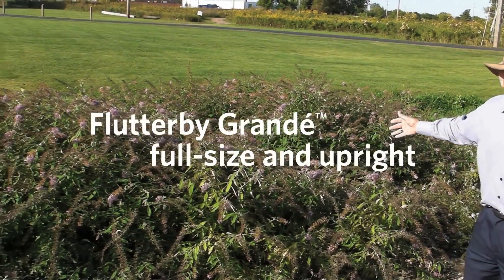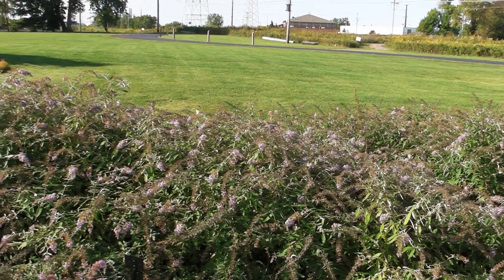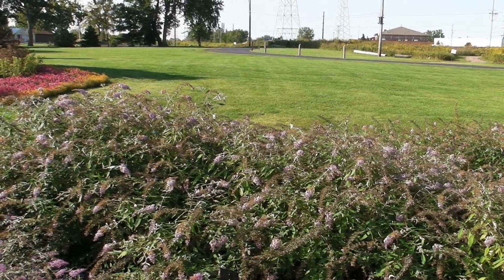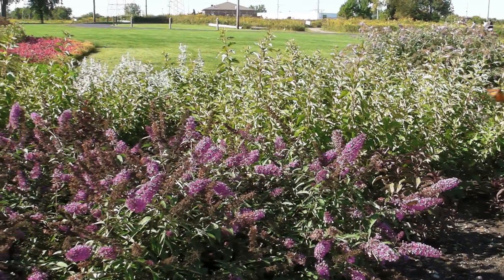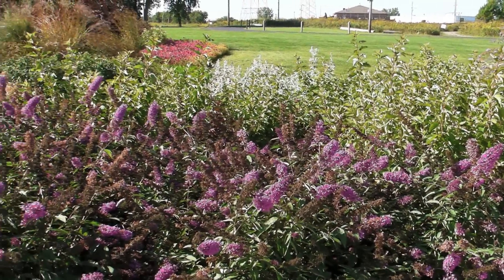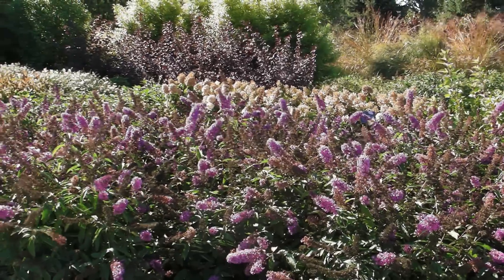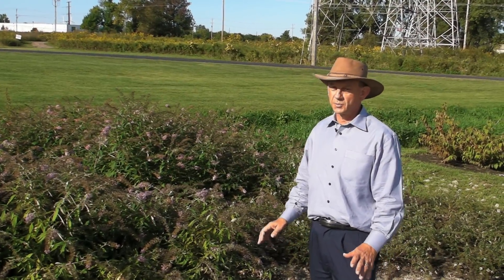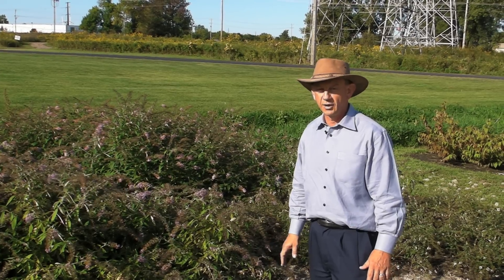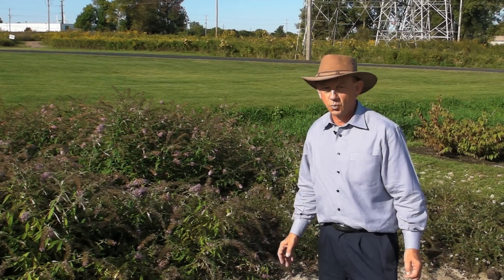Here we have Flutterby Grande. This is Blueberry Cobbler. This will get to be a full-sized buddleia with unusually large panicles. All of the Flutterby series attract butterflies and hummingbirds. All of these are sterile to nearly sterile varieties, making them by far the most ecologically responsible varieties of buddleia to be growing in the garden, especially these days where invasive plants are becoming such a concern.